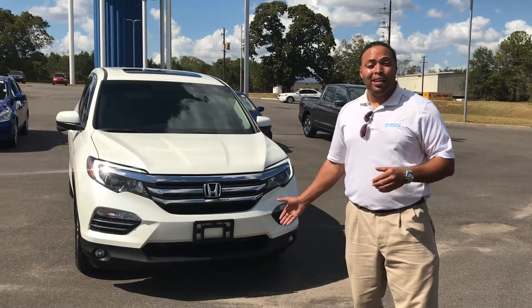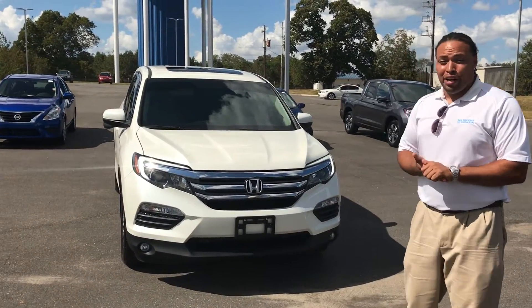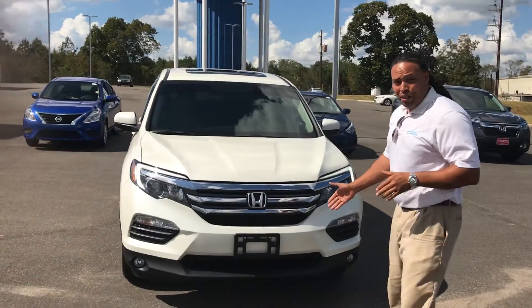Hi, how are you? This is that 16 Pilot that I wanted to show you. Check it out, it's a very nice vehicle, very stylish vehicle, very clean.